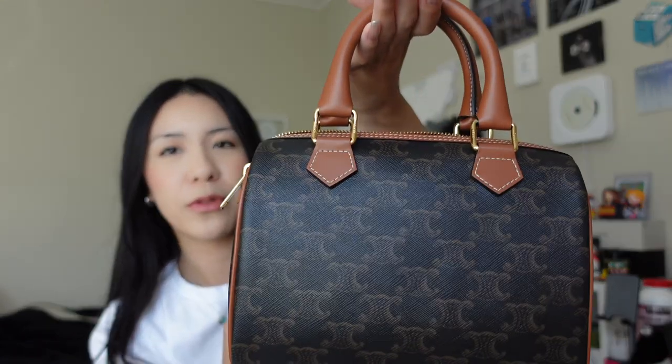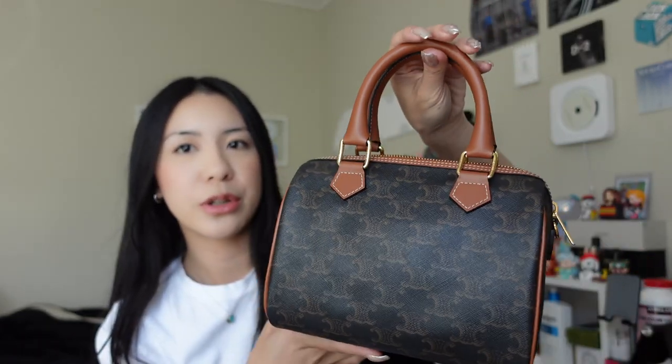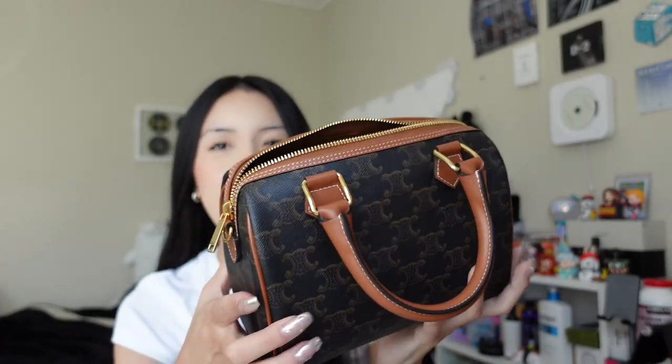Celine was doing a price increase, and I heard about it like three or four days before it was going to happen. I ended up just buying it out of peer pressure in a way, but I'm very glad I did. It's such a well-crafted bag — the structure doesn't seem like it's going to get deformed, and if it does, it doesn't seem like it'll be difficult for it to go back. I can also be very carefree with it just because it is canvas.